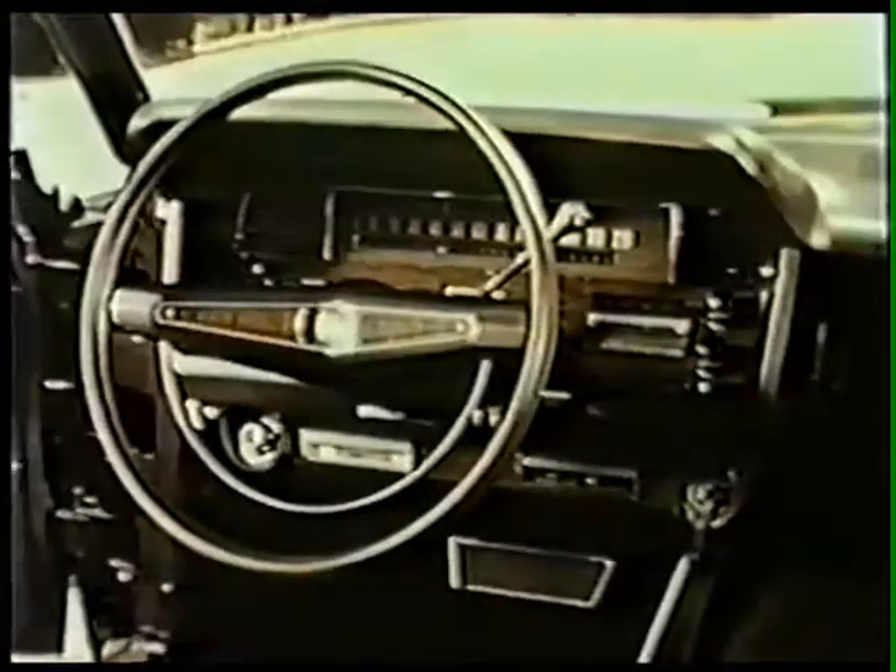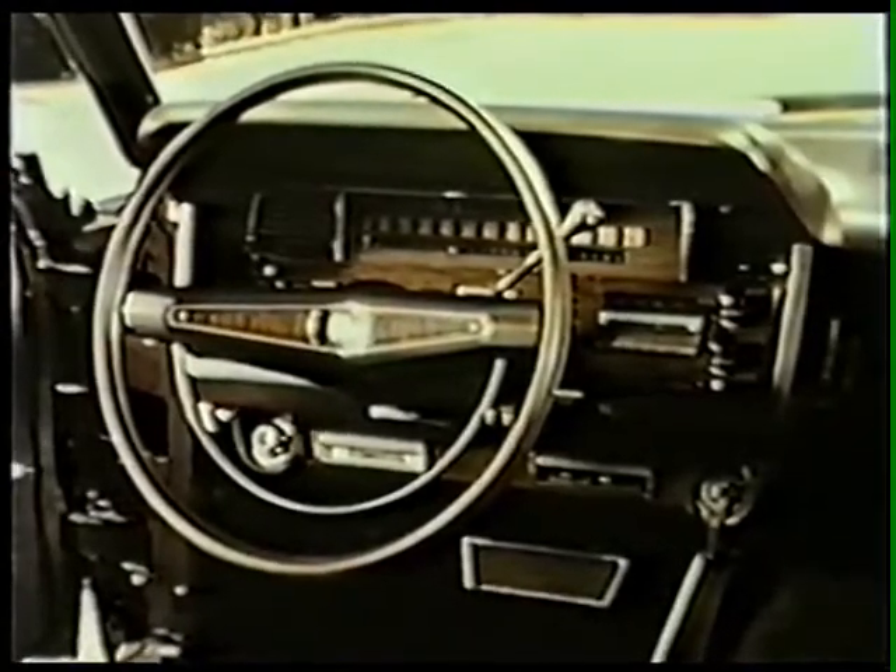Inside, new styling in the standard seat, as well as the individually adjustable contour seat option. A more handsome wood-toned steering wheel.